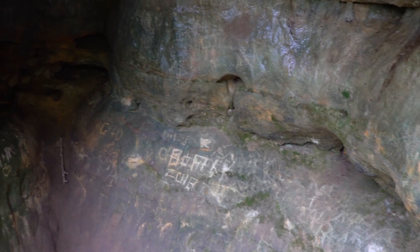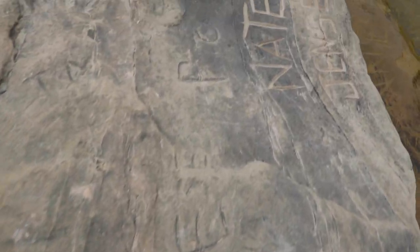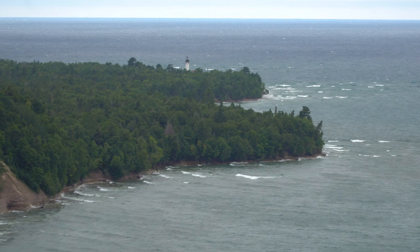Leaving your mark is overrated. Carving into trees and rocks can damage them, bring diseases, and lead to erosion. Not to mention, you are altering these historic resources.